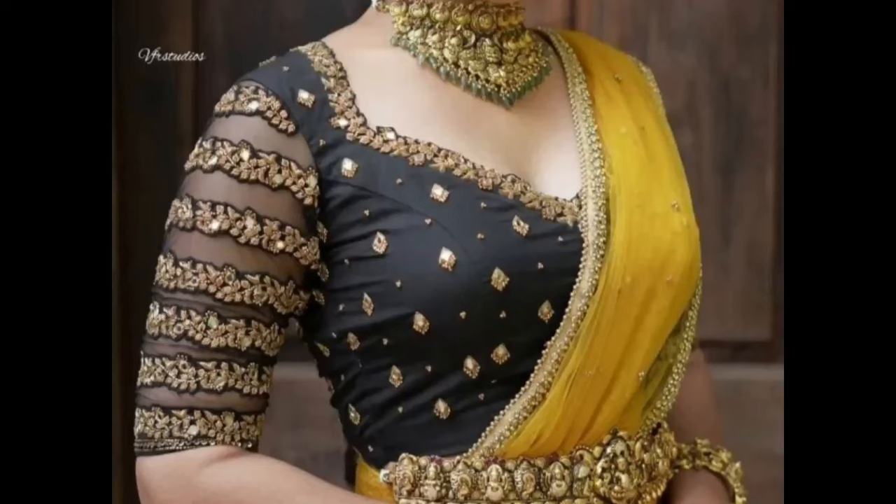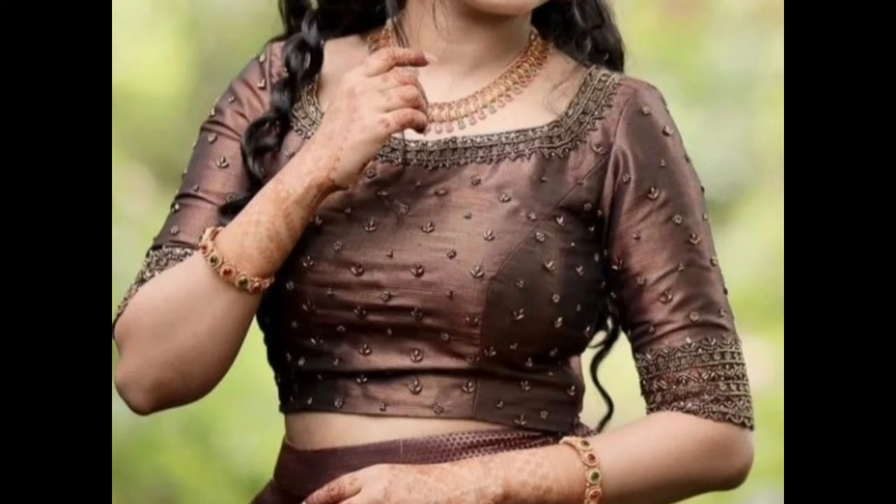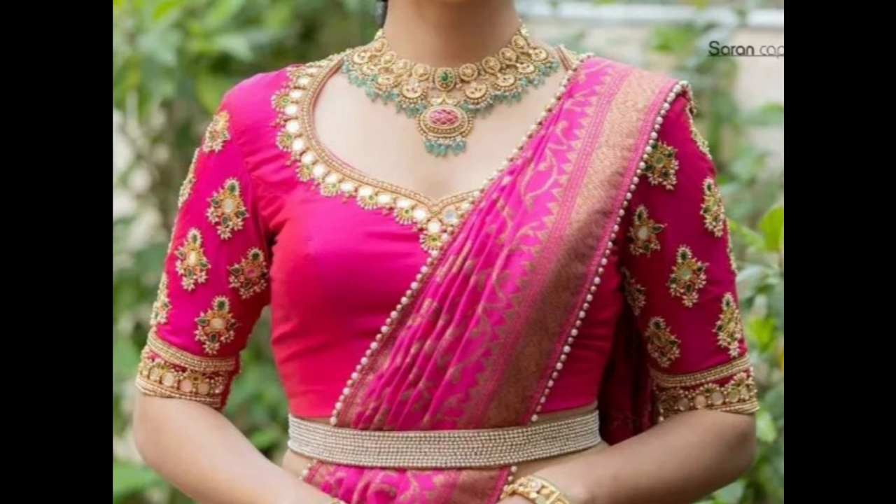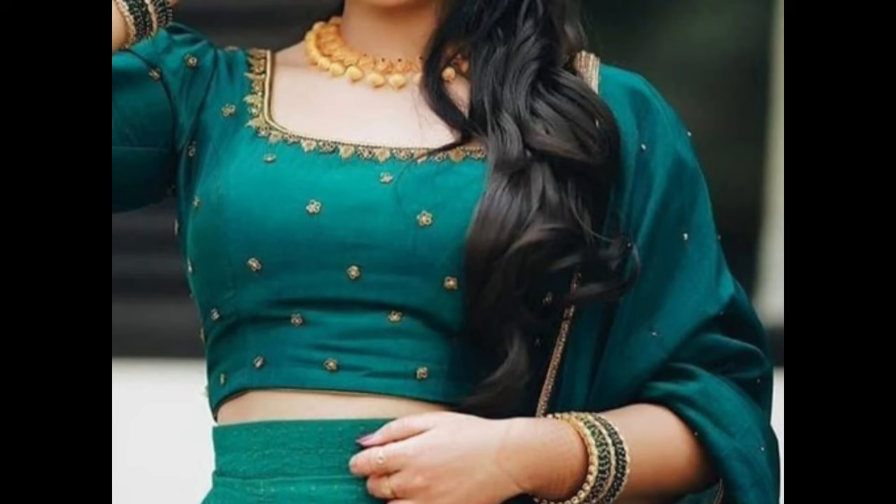Hello guys, welcome back to our channel. Here we will share all fashion-related content like blouse designs, bridal sarees, fancy sarees, cotton sarees, onam sarees, blouse sleeve designs, bridal lehengas, jewellery designs, and more. In this video, I'm showing lehenga blouse designs.